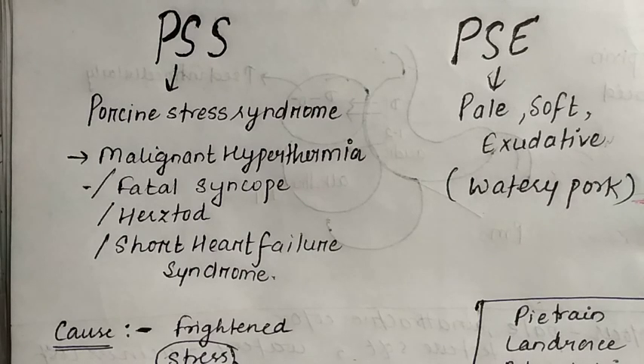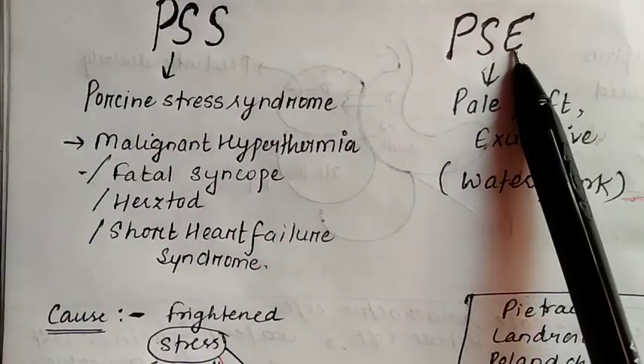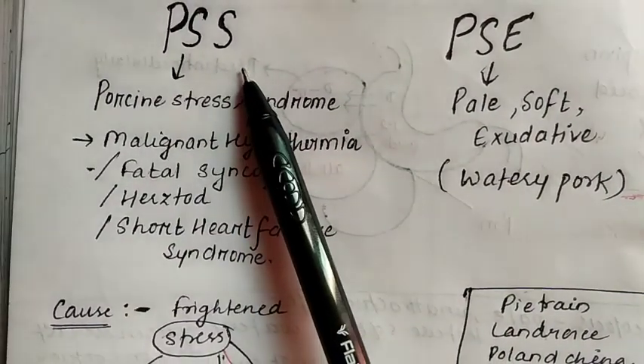Hello guys, today I am going to tell you about which pork should be consumed. Before knowing this, you must know about PSS and PSE, so please watch this video until the end. Let's start with PSS.